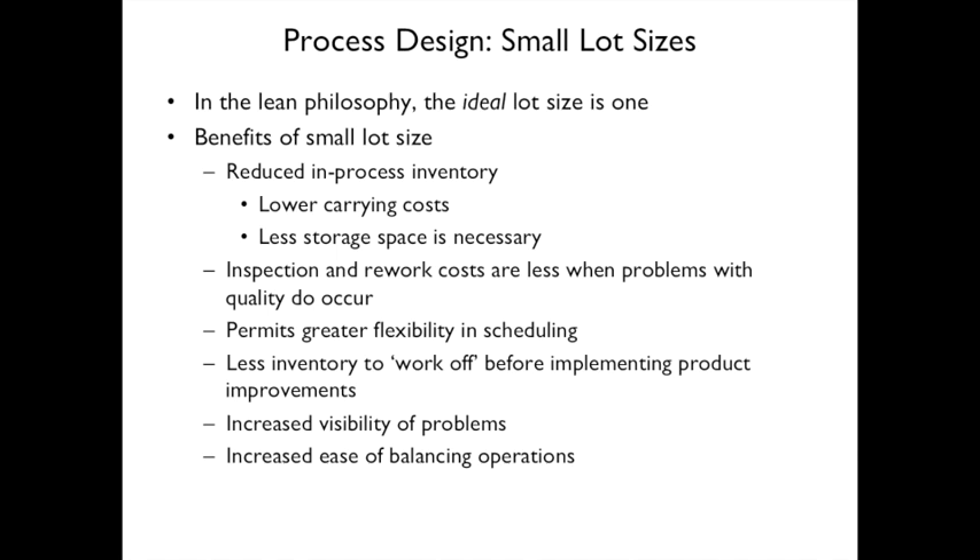Another element is small lot sizes, where the ideal lot size is one. Benefits include reduced in-process inventory — if you move ten widgets between stations you have ten between each station, but with a lot size of one you have just one. This reduces carrying costs and storage space.